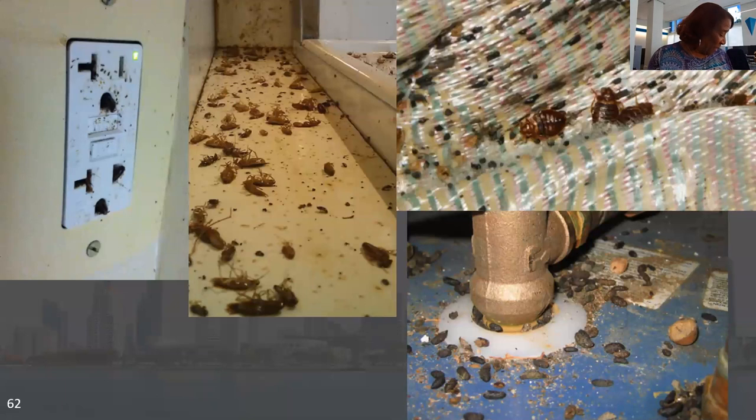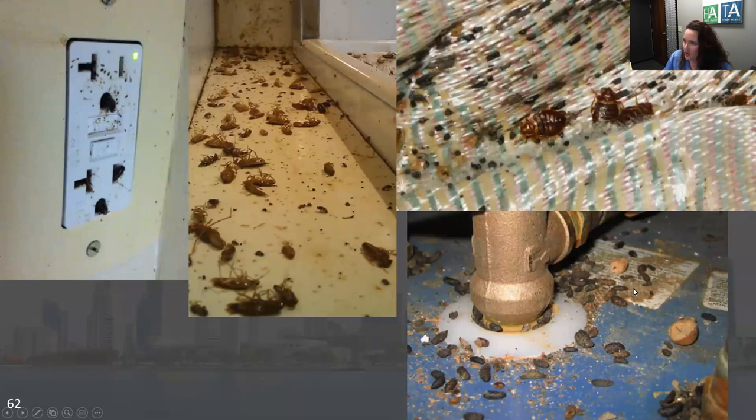Always look on your water heaters for rodent droppings. That's all we need to see for a scored infestation hit. We don't need to see the mouse or the rat — we just see their droppings. So clean up the droppings.